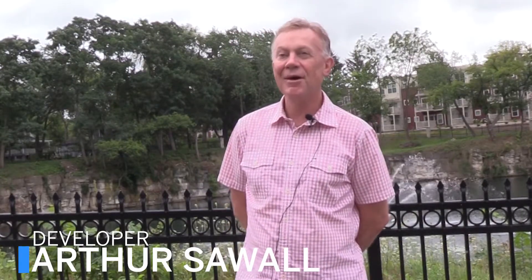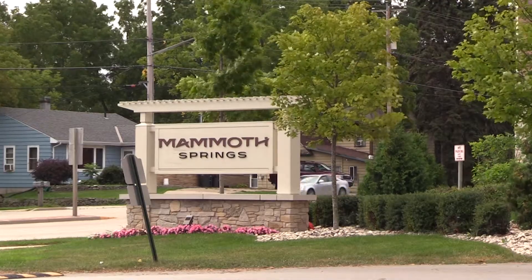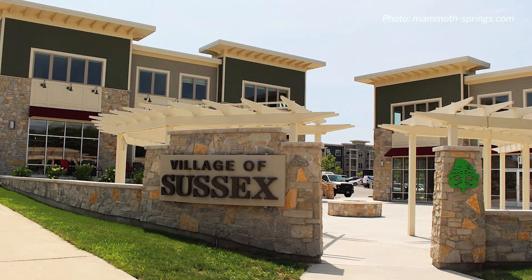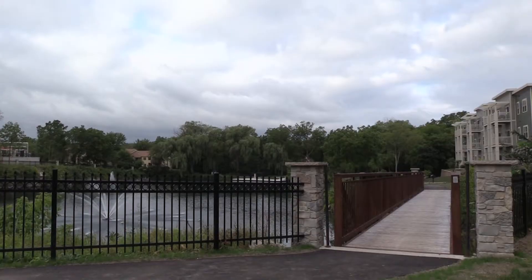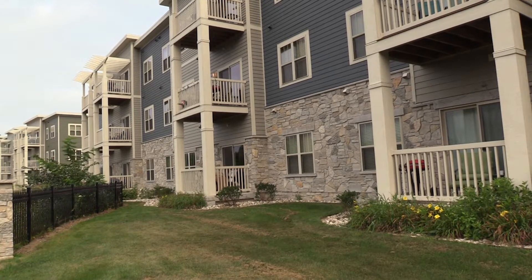Mammoth Springs is a very unique multifaceted development. It presents a true community sense for our residents. This project really kicked off the redevelopment of what the village of Sussex looked at as their downtown. We're trying to reinvigorate our downtown as many communities are, and in order to do that, to have retail be successful and full of life, you need people — and so this brings well over 300 to 400 people into our downtown living here.